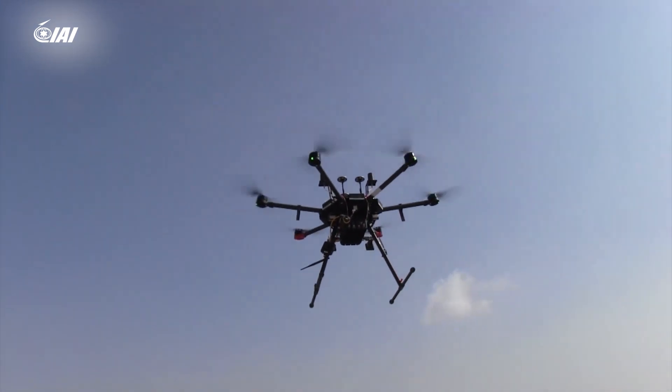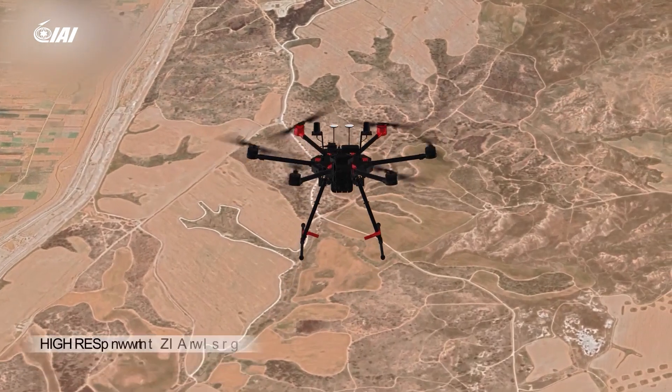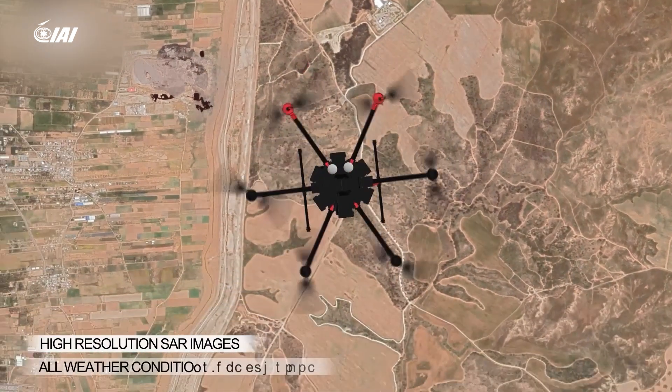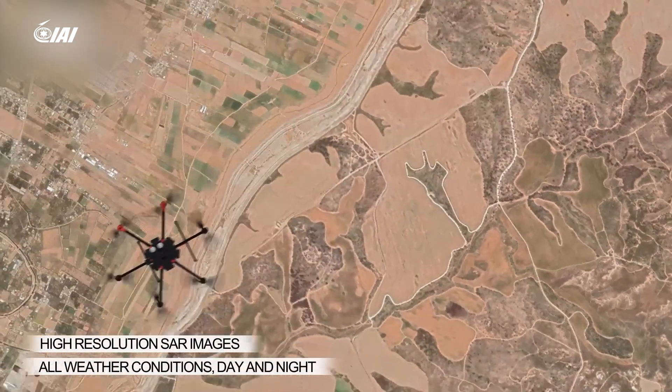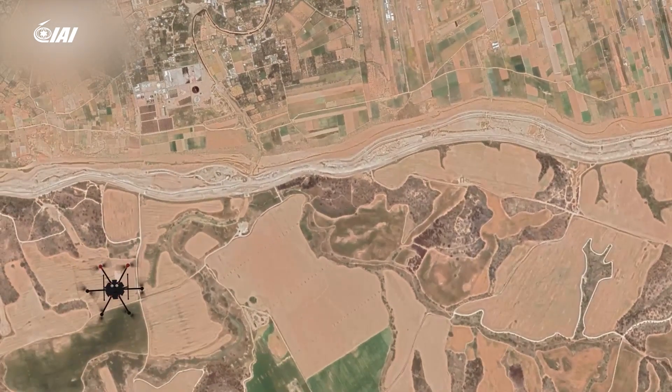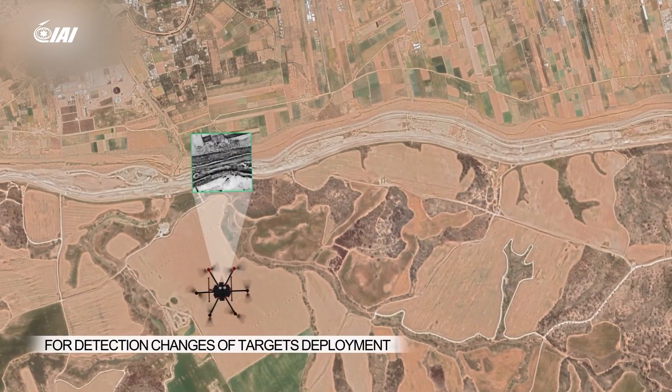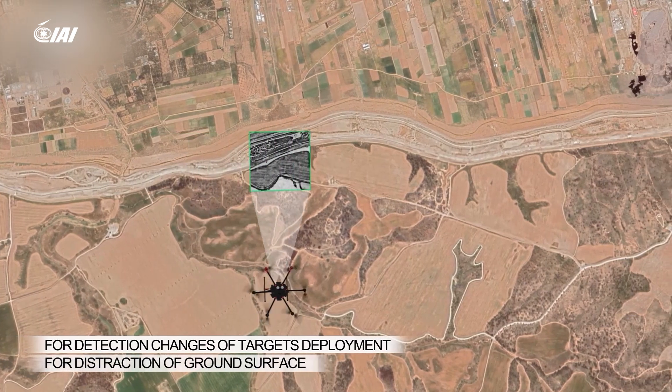The system generates high-resolution, close-range SAR images day, night, and in all weather conditions. The radar delivers real-time SAR imagery for close range with automatic ACD, amplitude change detection, and CCD, coherent change detection.